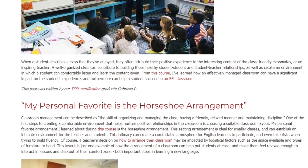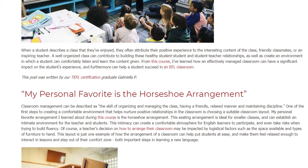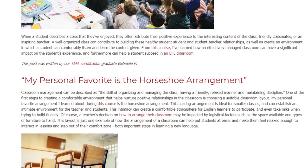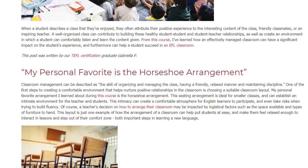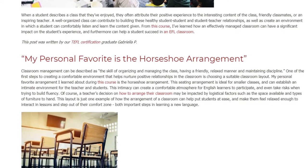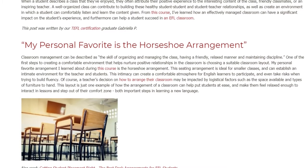One of the first steps to creating a comfortable environment that helps nurture positive relationships in the classroom is choosing a suitable classroom layout. My personal favorite arrangement I learned about during this course is the Horseshoe Arrangement. This seating arrangement is ideal for smaller classes and can establish an intimate environment for the teacher and students. This intimacy can create a comfortable atmosphere for English learners to participate and even take risks when trying to build fluency.